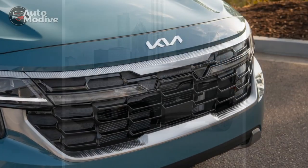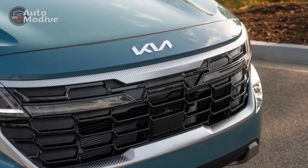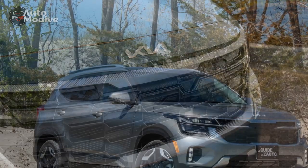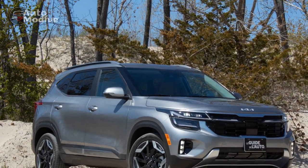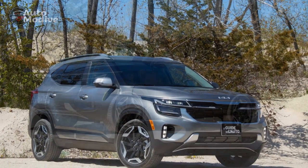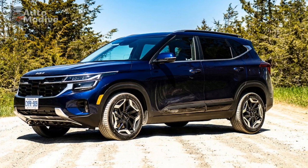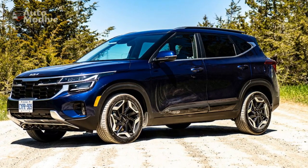Pros. One: Eye-catching design. The 2024 Kia Seltos boasts a modern and striking design that stands out in a crowd of crossovers. Its bold lines, signature tiger-nose grille, and LED lighting elements contribute to its stylish and sophisticated appearance.